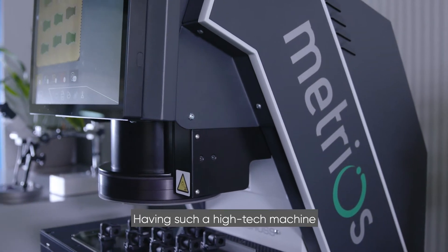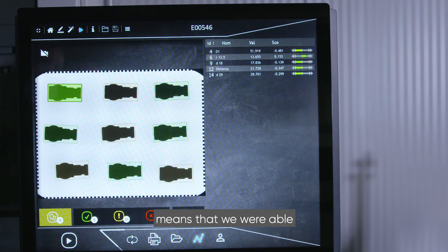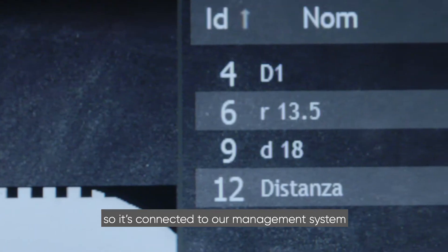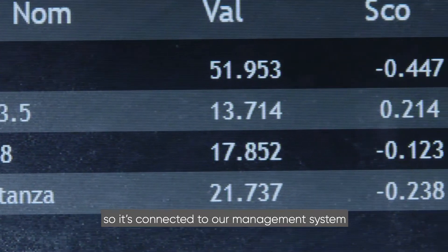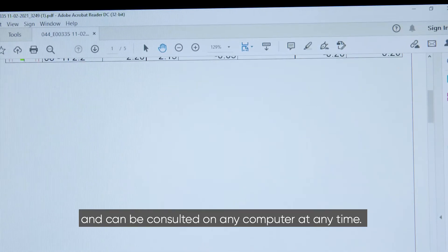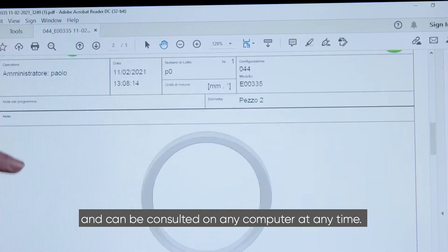Having such a high-tech machine means that we were able to configure it with Industry 4.0 regulations, so it's connected to our management system and all the statistics are imported from the system and can be consulted on any computer at any time.